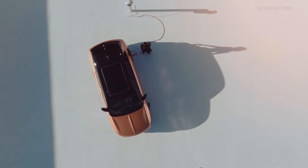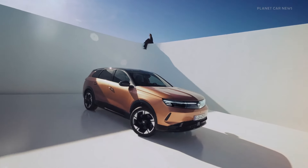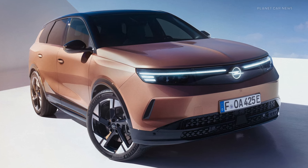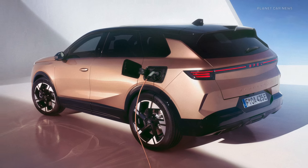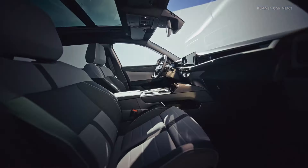The new Grandland Electric will be able to deliver a locally emissions-free WLTP electric range of up to around 700 kilometers. At a public fast charging station, it only takes around 26 minutes to recharge to 80% of the battery capacity.